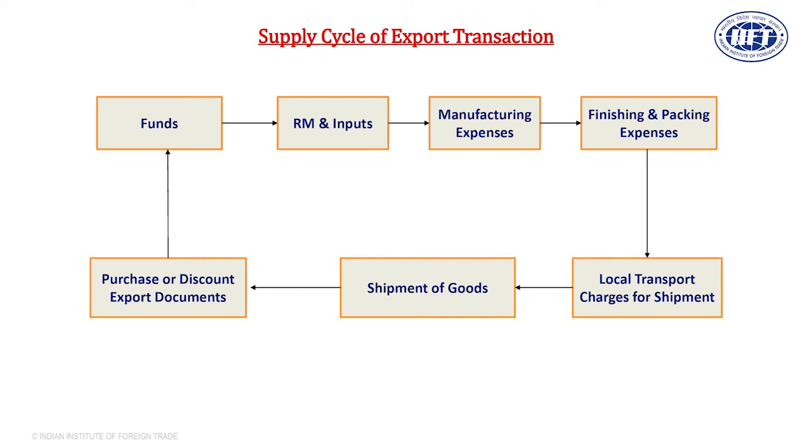Then you send the goods from your city to the port by local transportation, and ultimately the goods are shipped and you receive the documents. These documents, within 21 days from the date of shipment, you have to give to your bank for purchase or discount. Let us relate this to a real-time example: suppose you receive an export order for shipping garments. You need money to buy textile, thread, buttons, and other inputs to make shirts.